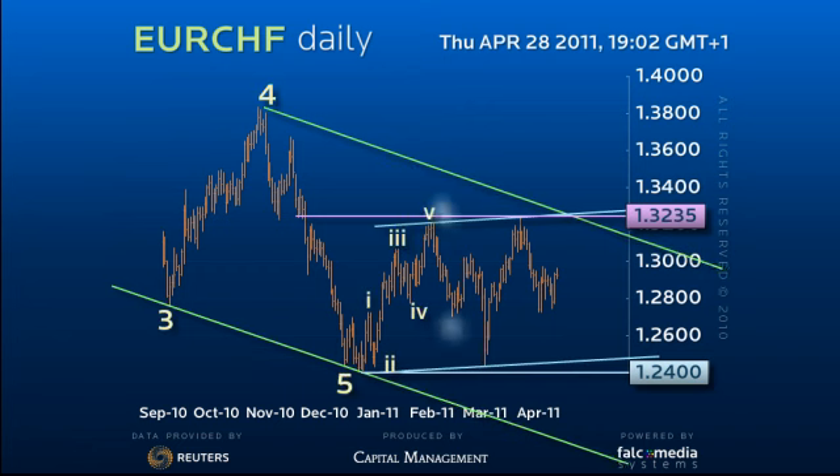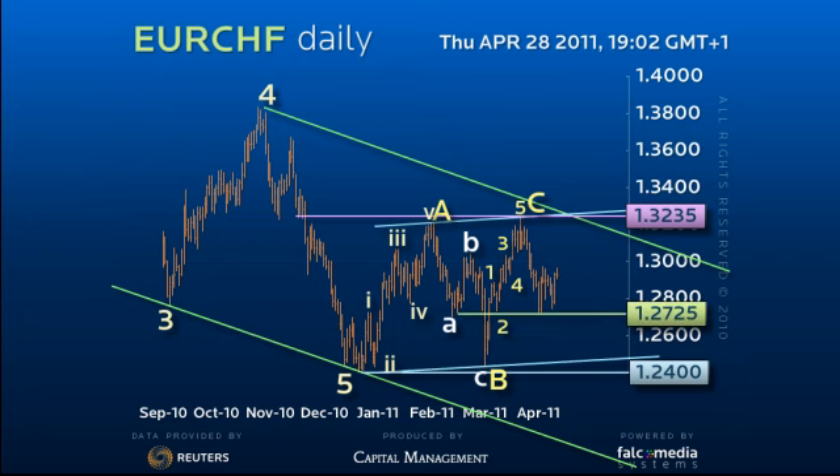Indeed, having failed at the C equals A resistance of 1.3235 and dropped relatively sharply in a five-wave trend sequence to the 61.8% retracement of 1.2725, it has a window to break down and attack the 1.2400 low in a bid to resume the medium-term downtrend to the outstanding 1.1865 target.